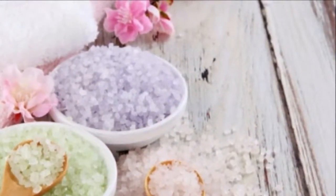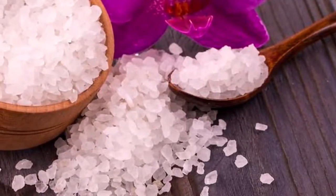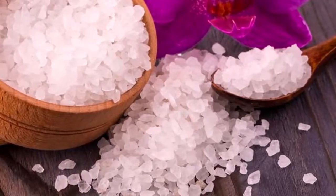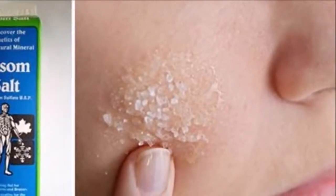9. Skin Inflammation. In half a glass of warm water, dissolve one tablespoon of Epsom salt. Let it cool and apply it on the affected area.